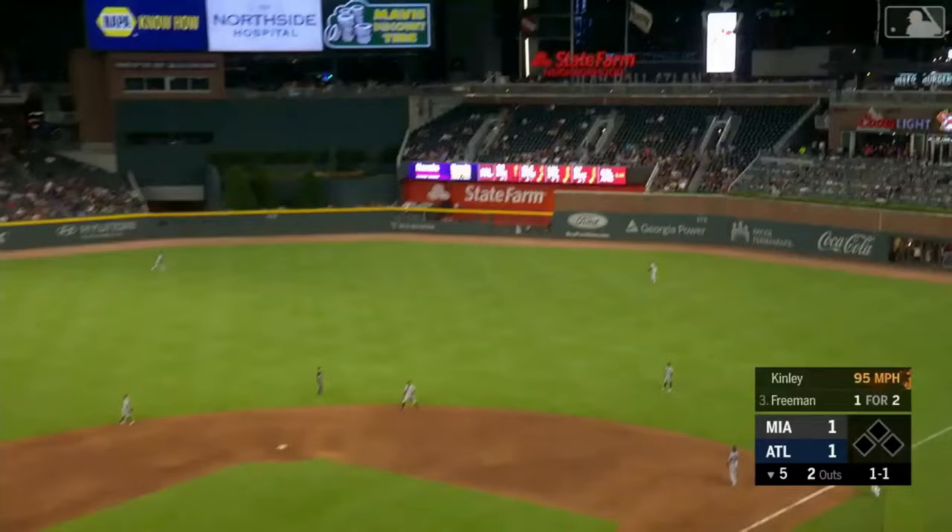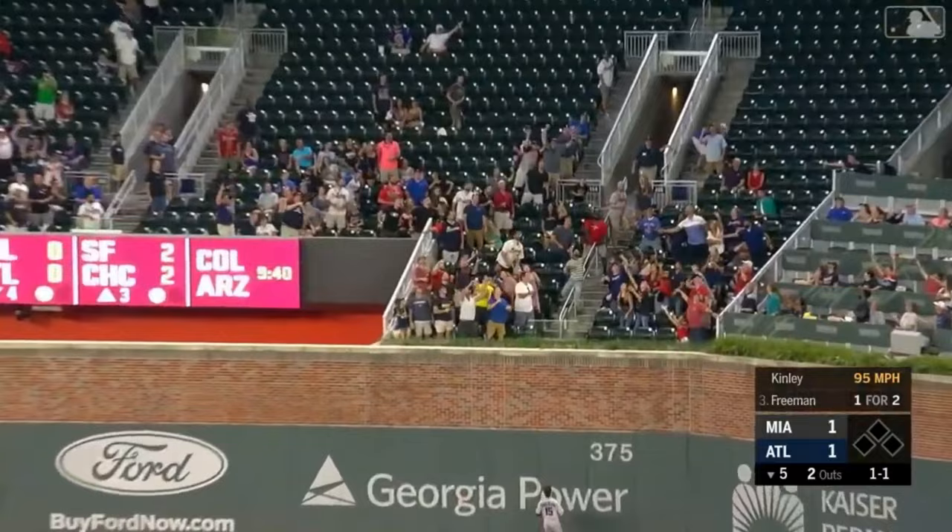Swing and a high fly ball belted deep right field. Track, wall, gone.